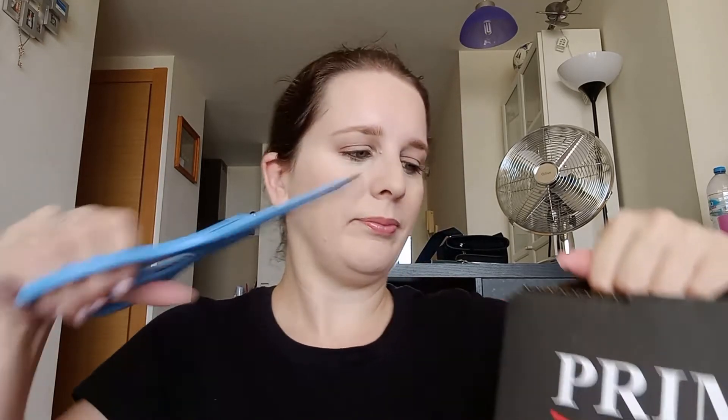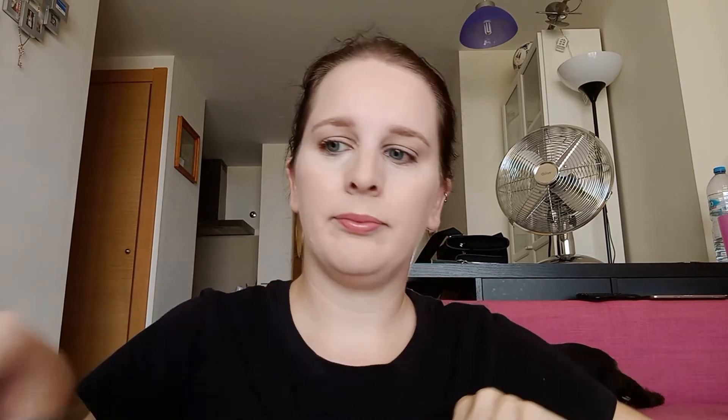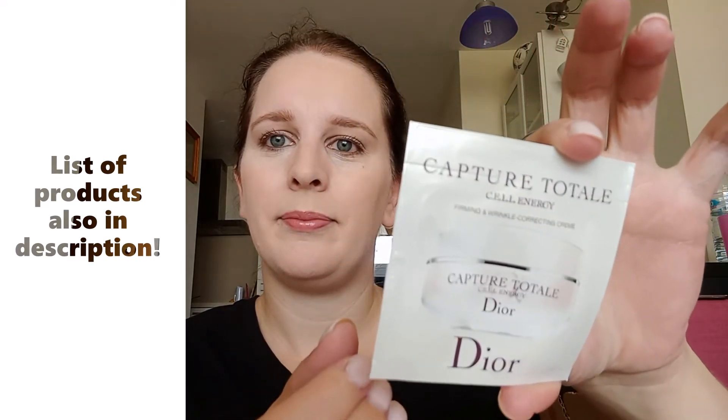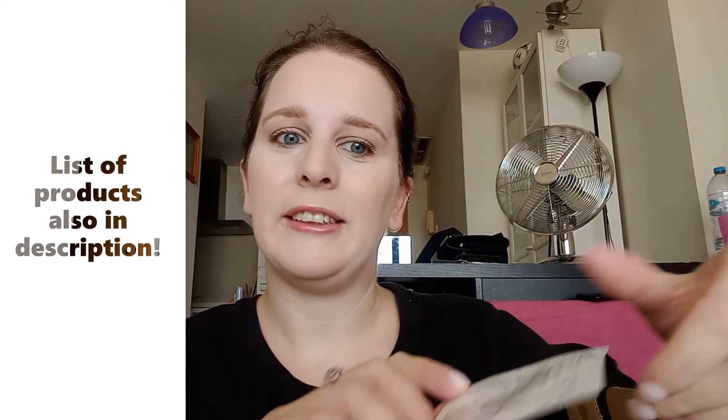So let's have a look at what we have. First off, some free sweets — they always send those, I don't know why, but I like it. And this must be one of the free samples: it's a Dior Cell Energy Firming and Wrinkle Correction Cream. We shall see how that works.